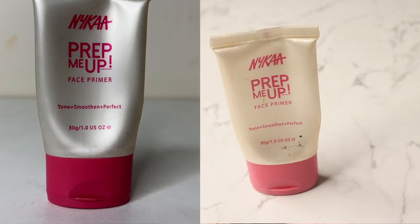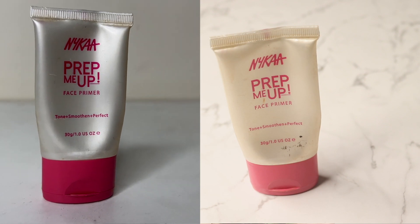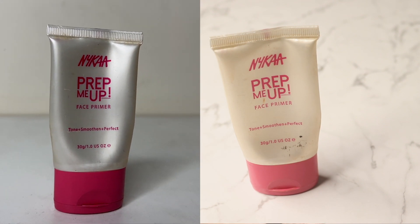So the first product was the Nika Prep Me Up Primer. My goal for this was to completely finish it. I used it at least five to seven times this month and there is very little amount left. I am very positive this will be finished in February because I was trying to squeeze out the product and it was barely coming, so I feel like just a few more uses and this goal will be completed.